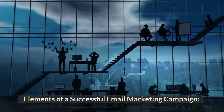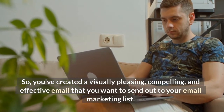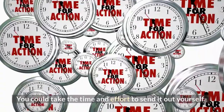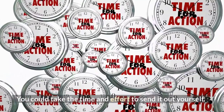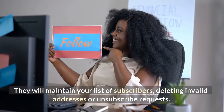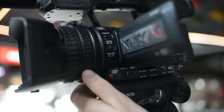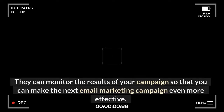Elements of a successful email marketing campaign. So you've created a visually pleasing, compelling, and effective email that you want to send out to your email marketing list — now what? You could take the time and effort to send it out yourself, or you could hire a company to do it for you. Such businesses simplify the process considerably. They will maintain your list of subscribers, deleting invalid addresses or unsubscribe requests, provide easy-to-use templates, track responses to your email campaign — even recording which recipients open the emails — and monitor results so that you can make the next campaign even more effective.